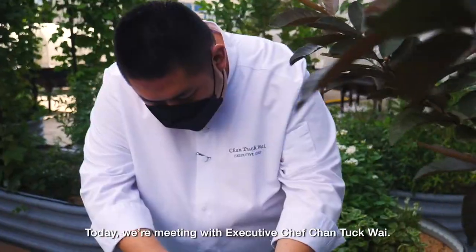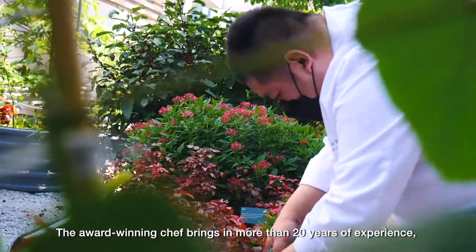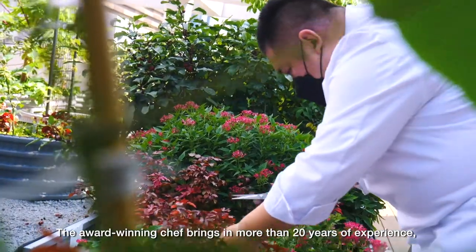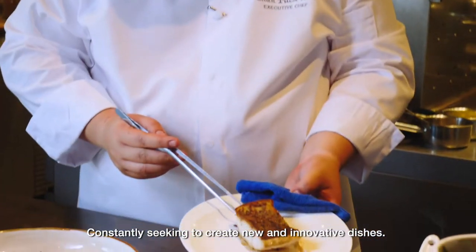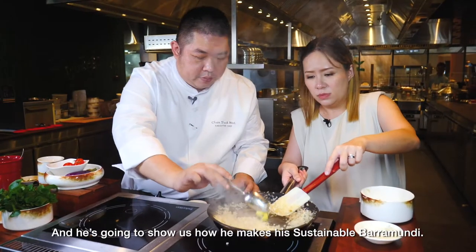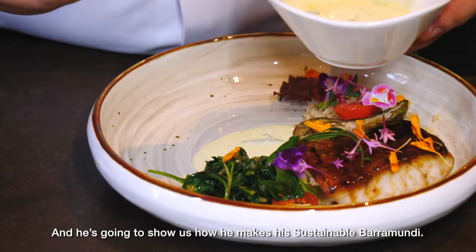Today we are meeting with Executive Chef Chantak Wai. The award-winning chef brings more than 20 years of experience, constantly seeking to create new and innovative dishes. He's going to show us how he makes this sustainable barramundi.